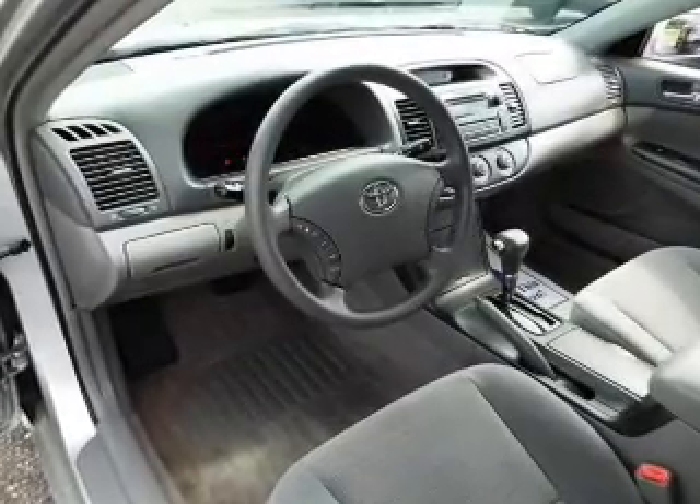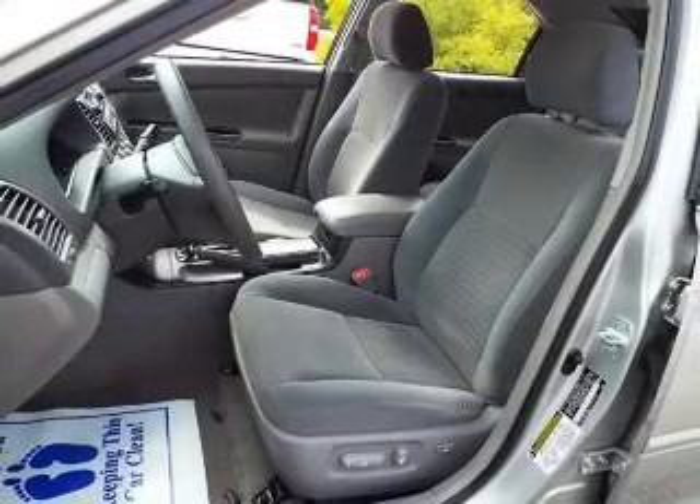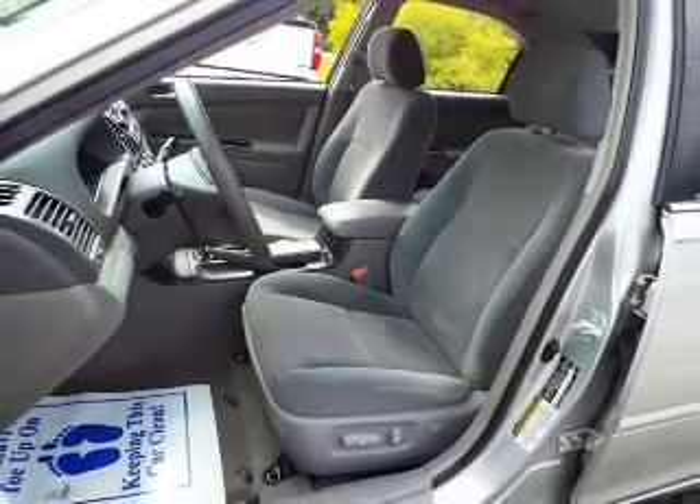Independent suspension, a passenger airbag, front ventilated disc brakes, daytime running lights, anti-lock brakes, and child safety locks.